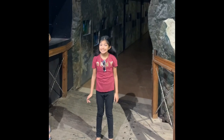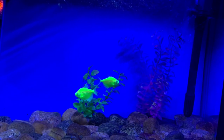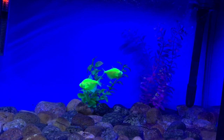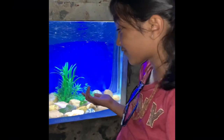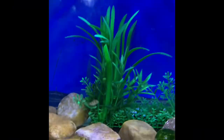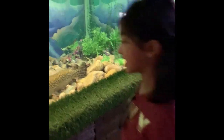Here you're going to see more than 120 different types of fish. Wow, look at how small this fish is! Look at how long this fish is!